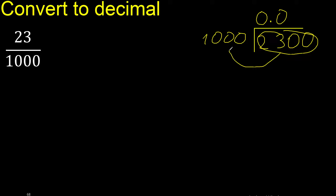Now, 1000 multiplied by which number is nearest to 2300 but not greater? Multiplied by 3 is 3000, which is greater. Therefore, multiplied by 2 is 2000.